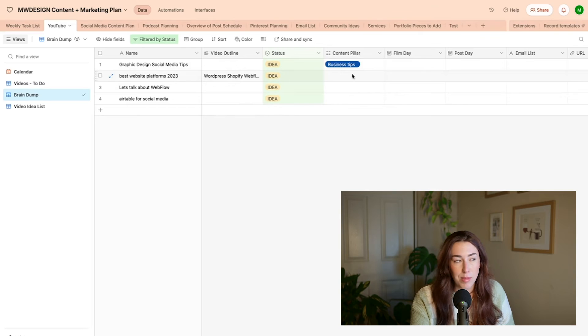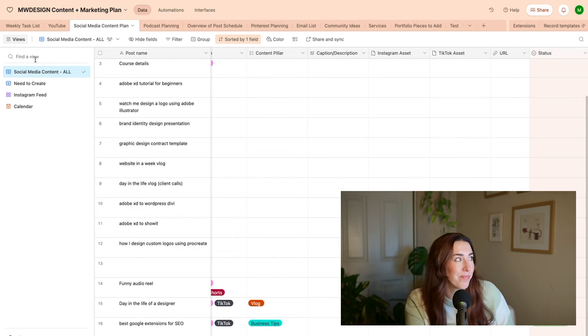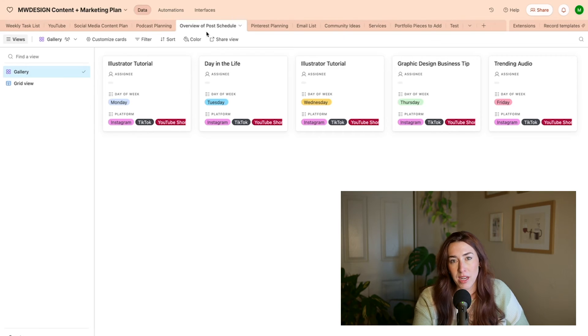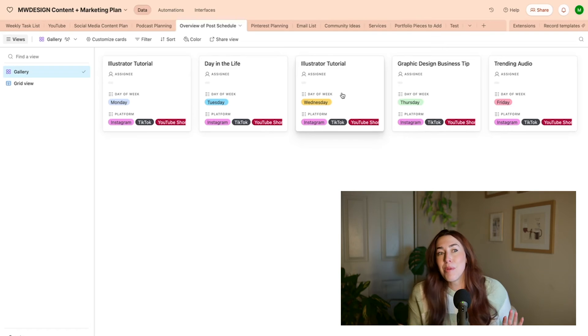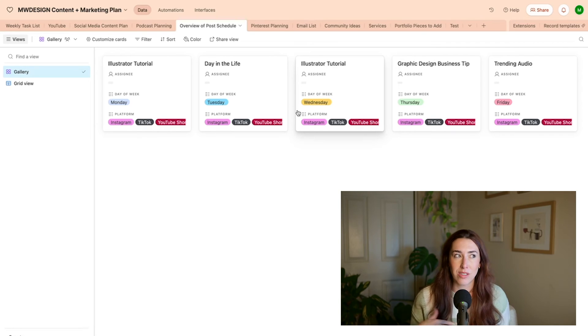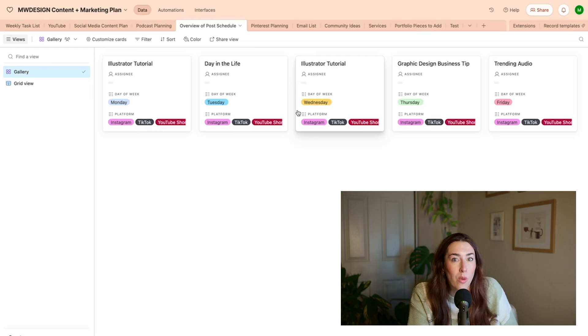Let's go to the social media content plan table. I have a lot of things in here — let's go to the post schedule first. Before my social media manager came in, this is how I was organizing my posts of the week: Monday, Tuesday, Wednesday, Thursday, Friday, and I was able to understand which videos to film for social media and when to post those. I'm not the greatest at sticking to this — if I have something I want to post, that takes priority. But this is mainly to help me if I ever feel stuck or don't know what to film, because sometimes I'm just blank and I go here and think, okay, let's make a graphic design tip video or do a trending audio.